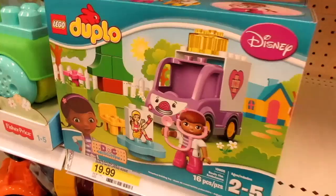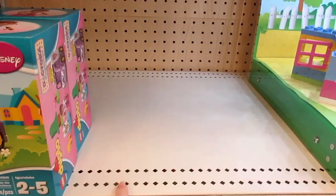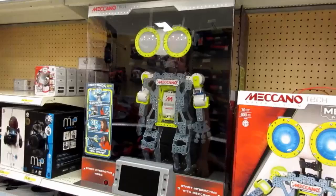They have Rosie the ambulance but that's all they have here, so I'm guessing maybe that's something that's gonna sell out pretty quickly because the clinic is already empty.